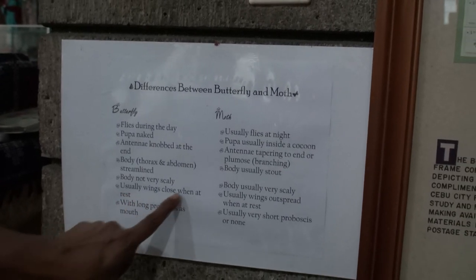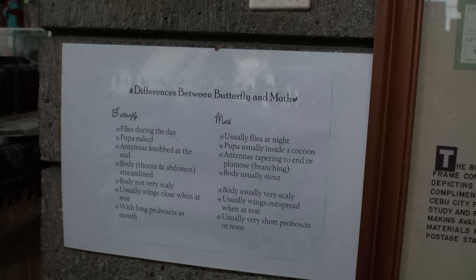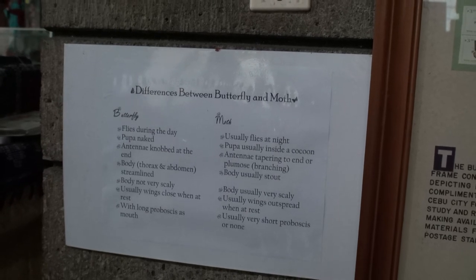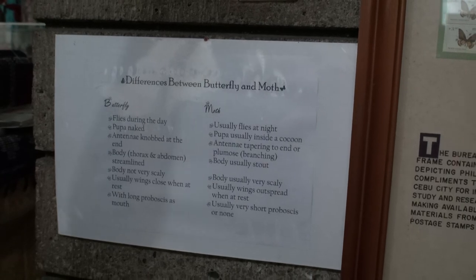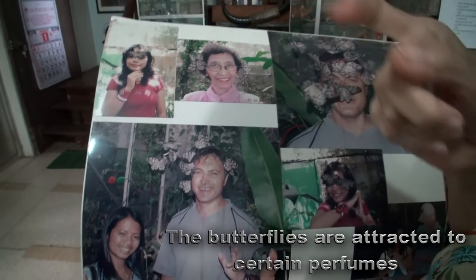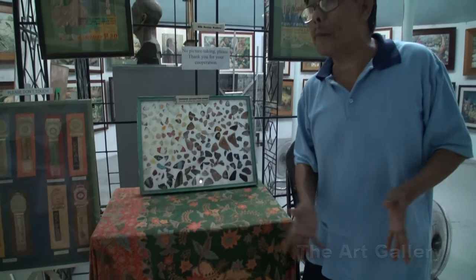Moths are streamlined for butterflies and usually stout or big. Their wings are open when resting, while butterflies close their wings at rest. He was primarily a painter, by the way.